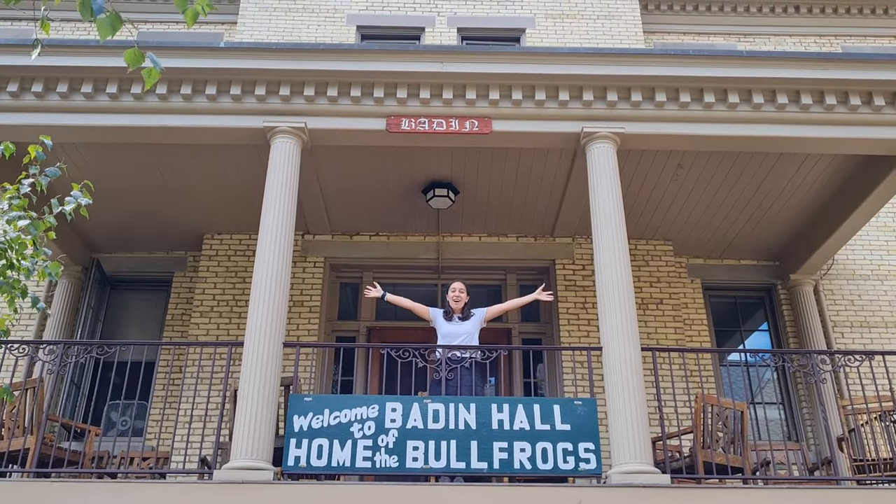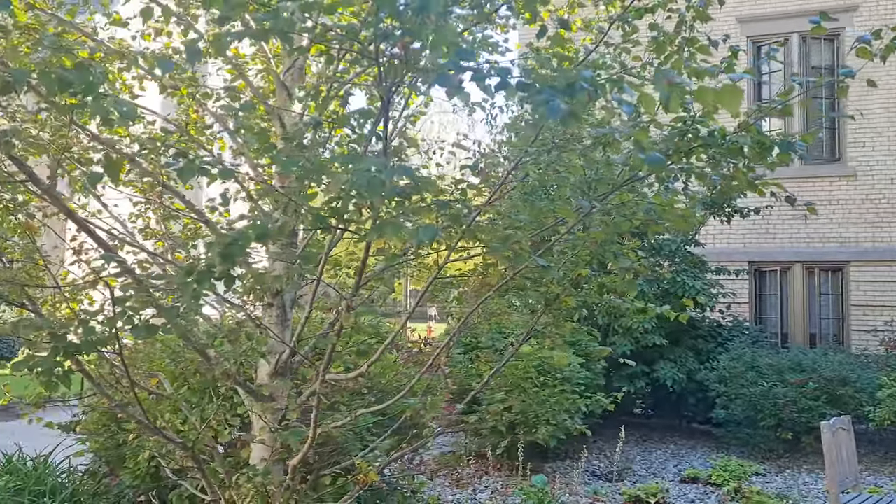Welcome to Baden, home of the Buff Rocks! My name is Sophia D'Agostino. I'm a junior living in Baden Hall. Baden Hall is located on South Quad, directly across from South Dining Hall and Como.